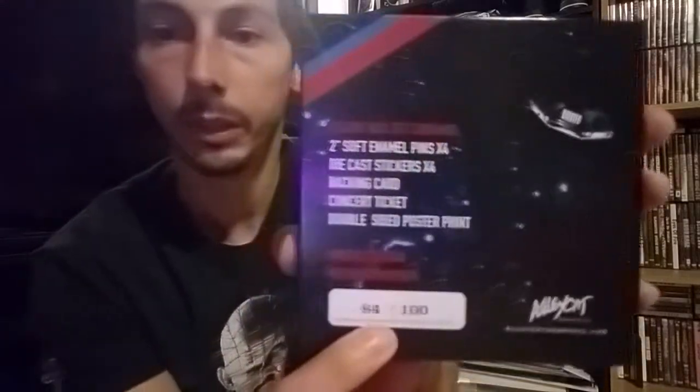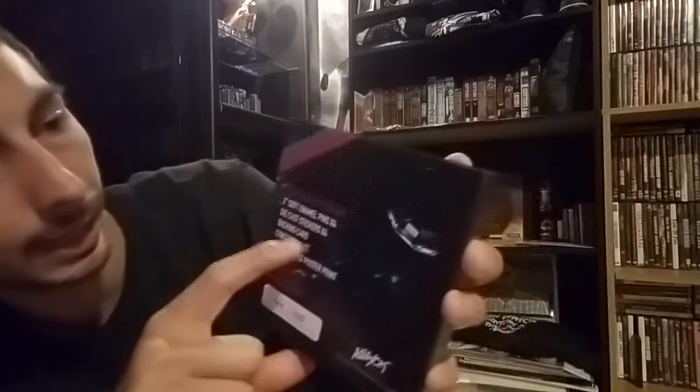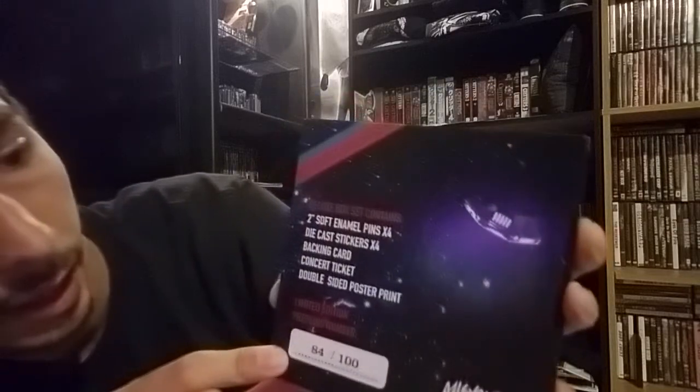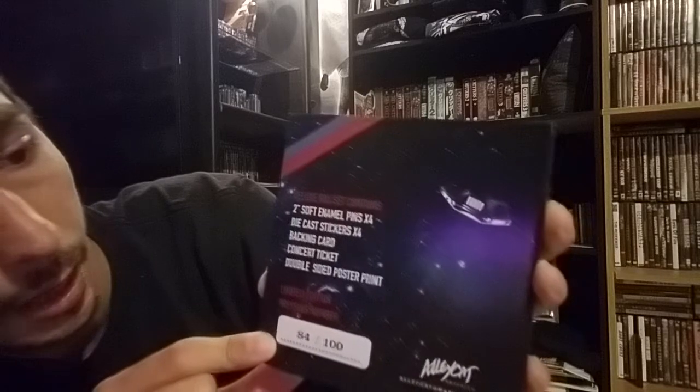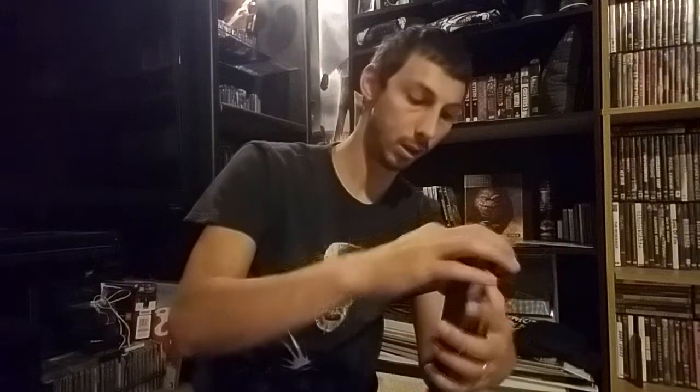On the back, it is limited edition — I have number 84 of 100. It's almost like a CD soundtrack packaging. It says 'Deluxe Box Set' and lists the contents: two soft enamel pins, die-cut stickers, a backing card, a concert ticket, and a double-sided poster print. Let's open this up and see what's inside.